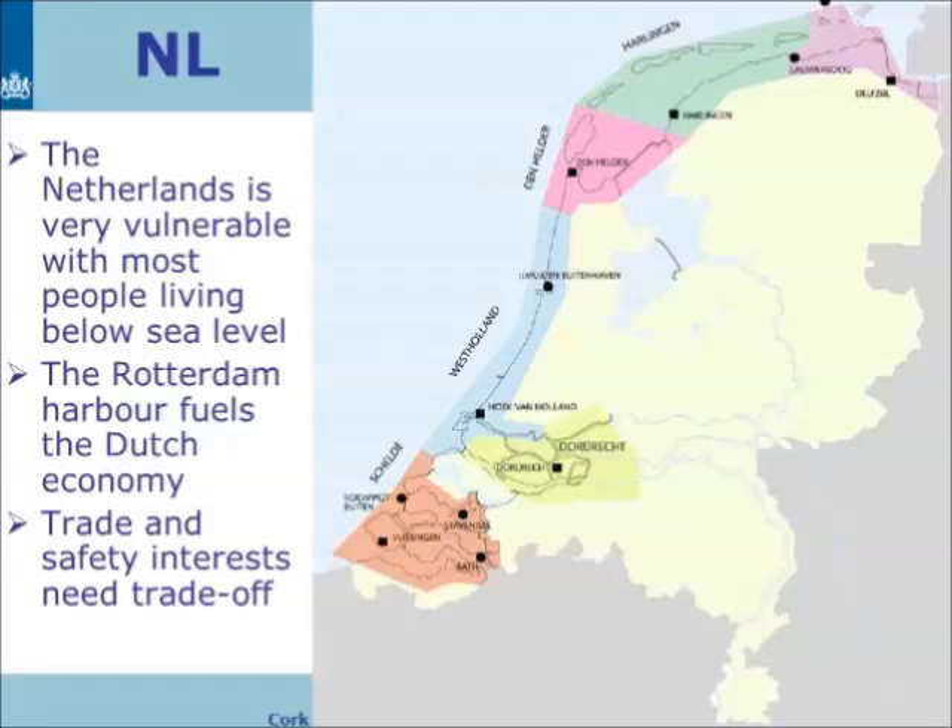Here you have the Rotterdam harbour. This is a very important place and there's a closure — the Maaslandkering — closing the waterway to the harbour only in very extreme conditions. We have different districts from south to north, and the tidal wave essentially propagates always along the coast from south to north.